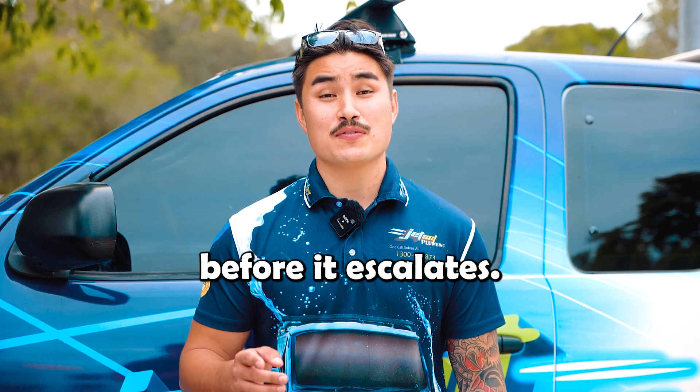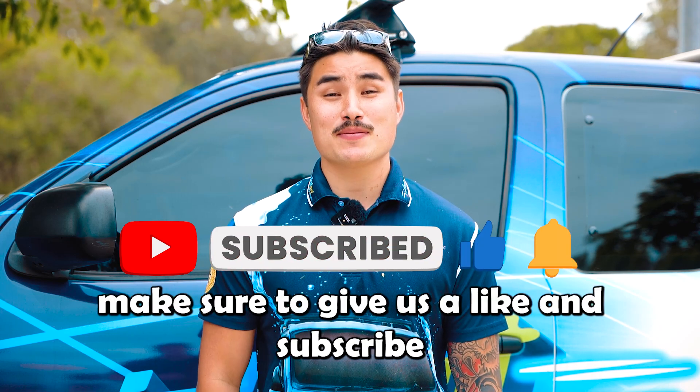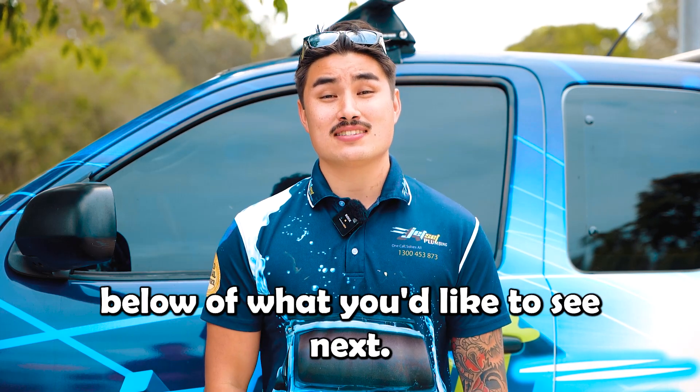Reach out to a local trusted plumber before it escalates. If you like this video, make sure to give us a like and subscribe, and leave a comment down below of what you'd like to see next.